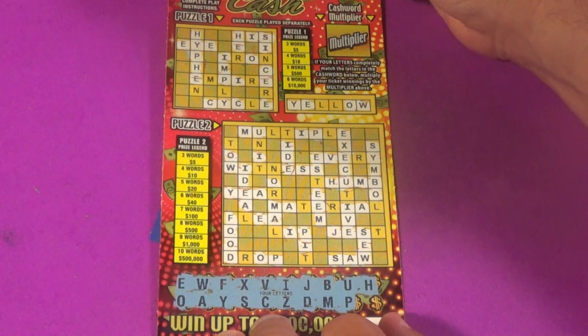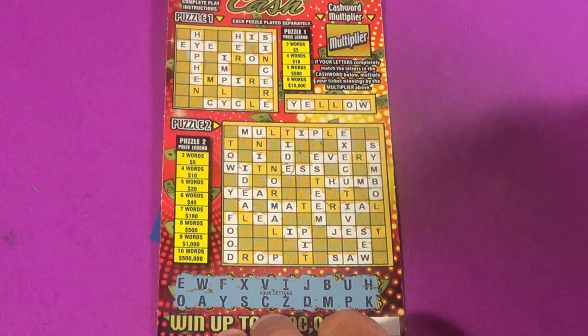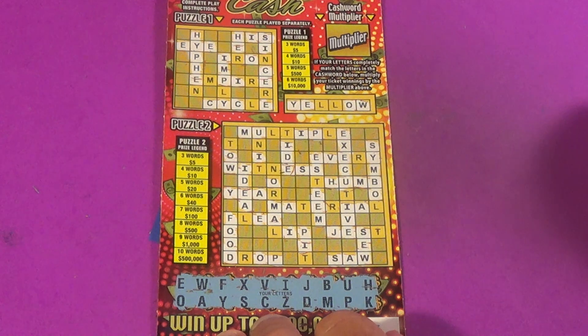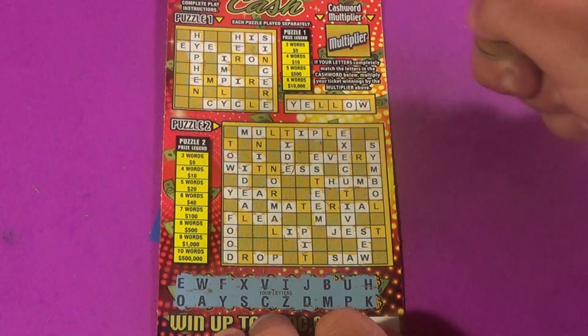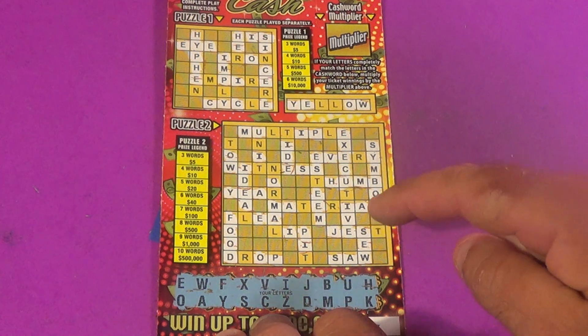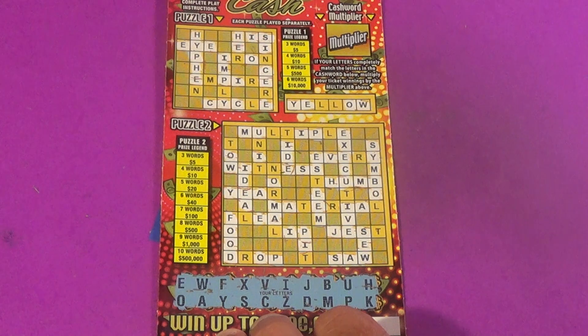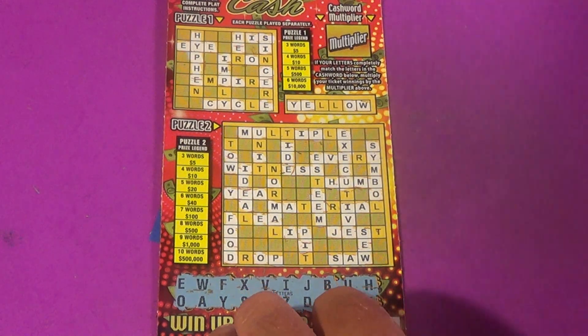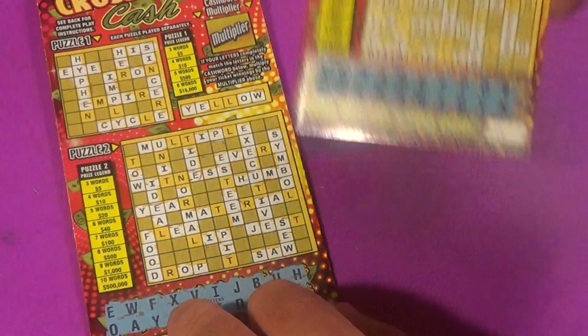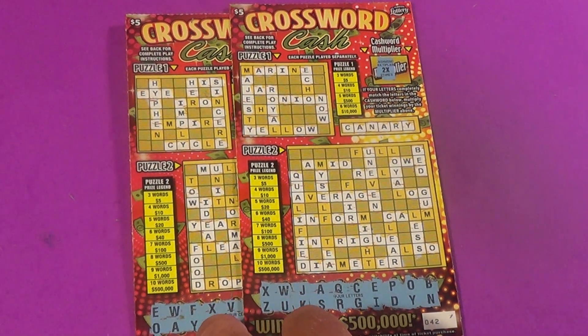I missed the I from earlier. Last letter is K and I don't see any K's, so we didn't get the multiplier this time. But we did get three words in the second puzzle: 'so,' 'saw,' and 'food' — that's five dollars, break even on that ticket. Along with the ten, that is a little bitty profit. Like, comment, share, and subscribe — SOS out.